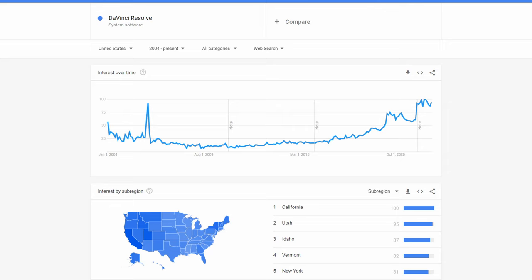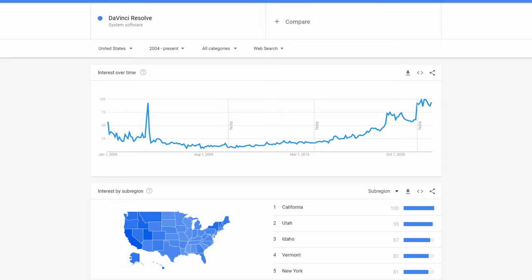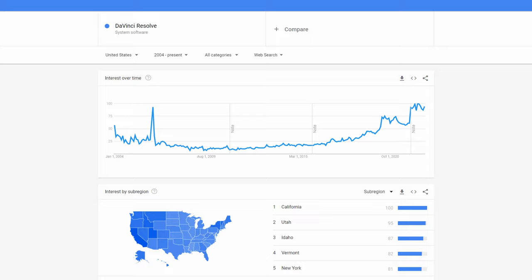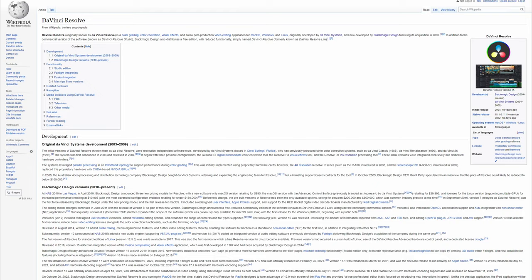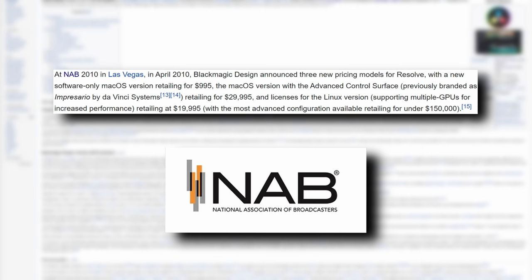It turned out to be a very smart move, as Resolve would slowly begin taking a bigger and bigger slice of the video editing market share, backed by the prestigious Da Vinci brand name. Resolve was still only available bundled with hardware up until 2010, when the CEO unveiled new pricing models at the National Association of Broadcasters — including a software-only version for macOS for just shy of $1,000.